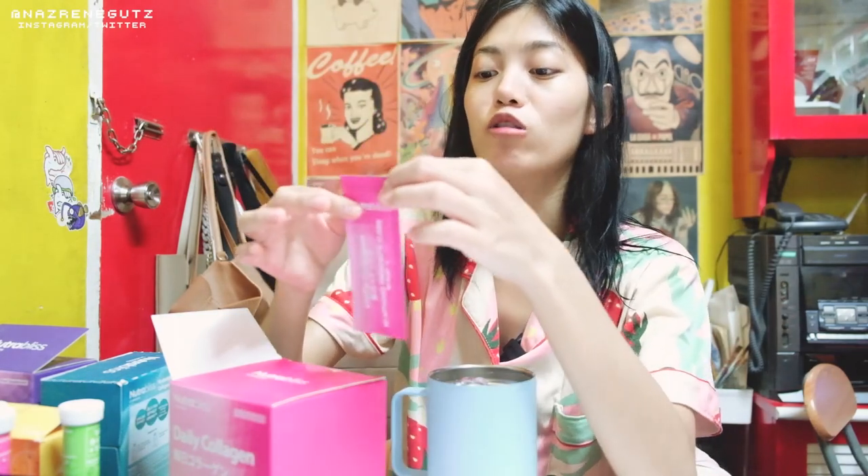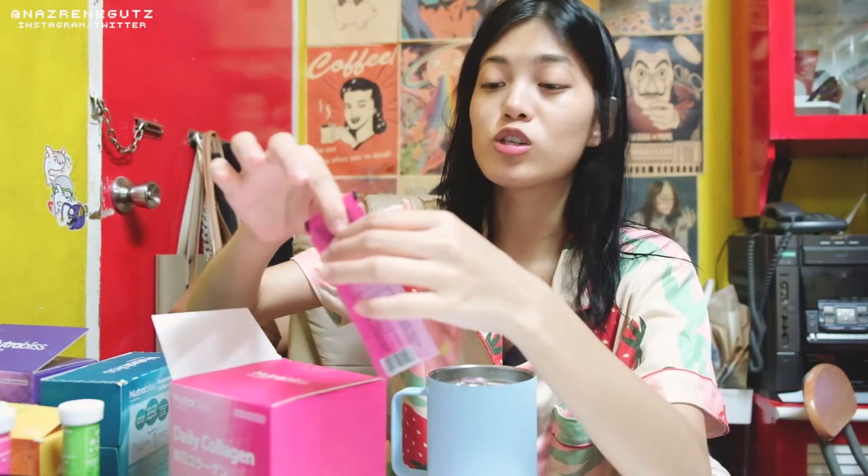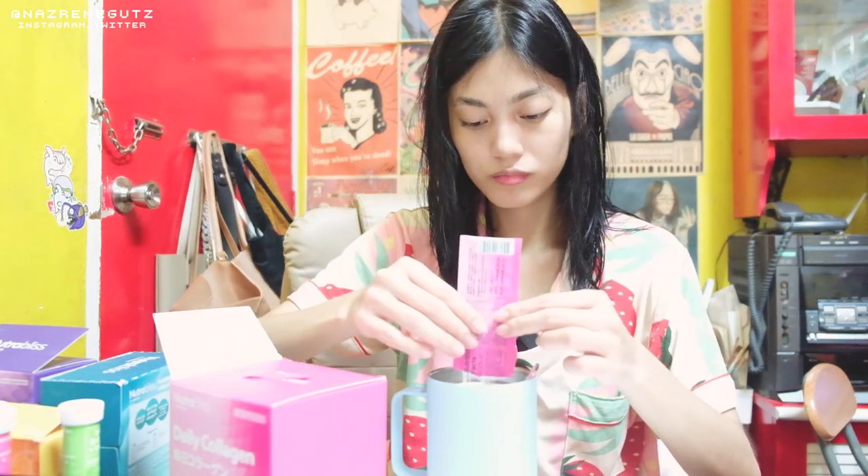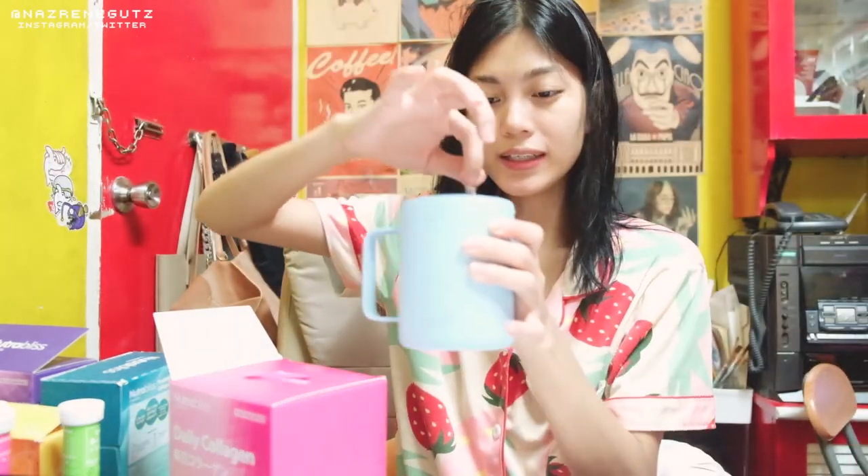Let's try it — I'll put it in water. You can mix it in any of your drinks or shakes, so if you want, you can mix it so you won't taste it. Let's mix it and stir until the powder dissolves. It actually has no taste, so I don't mind it at all — it's just like water.